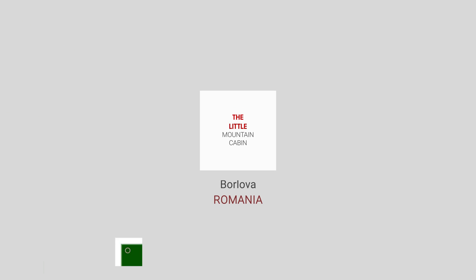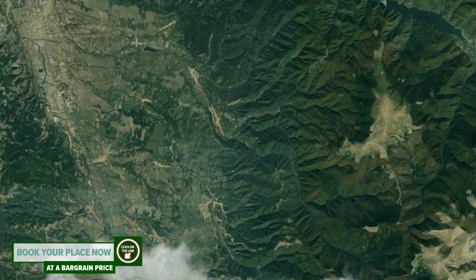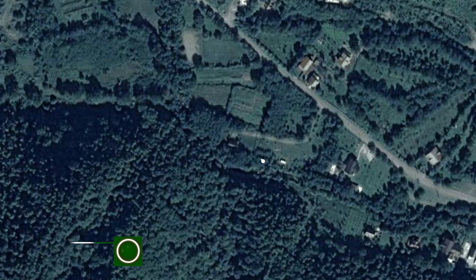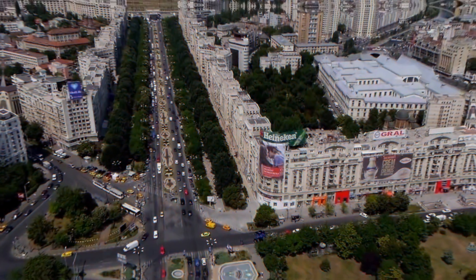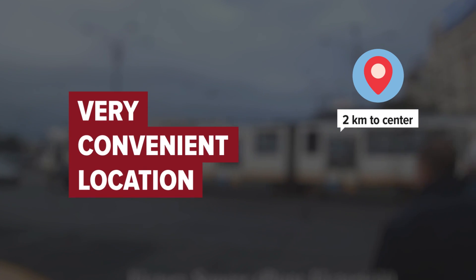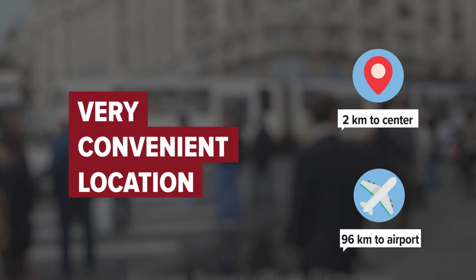The Little Mountain Cabin in Borlova, Romania. Distance to city center is 2 kilometers, and distance to the airport is 96 kilometers.